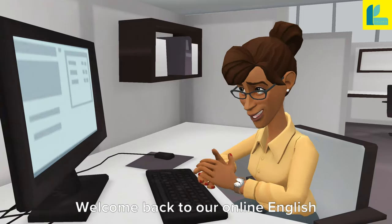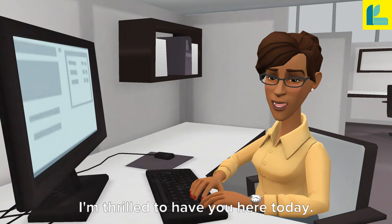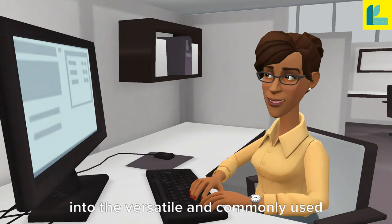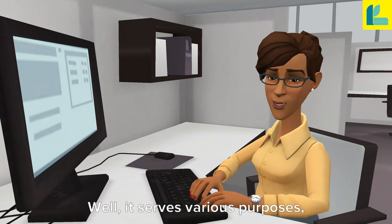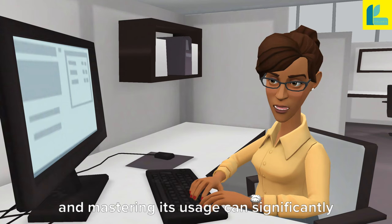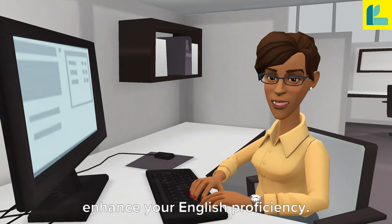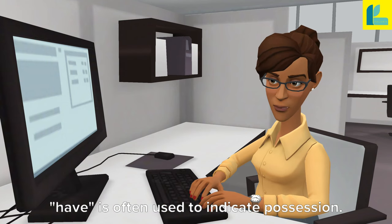Hello, everyone. Welcome back to our online English class. I'm thrilled to have you here today. In this lesson, we're going to delve into the versatile and commonly used verb 'have'. So, why is 'have' so important? Well, it serves various purposes, and mastering its usage can significantly enhance your English proficiency. Let's have a closer look.